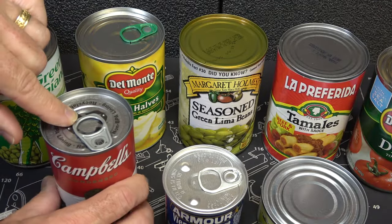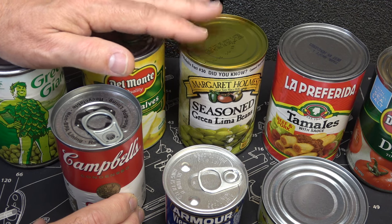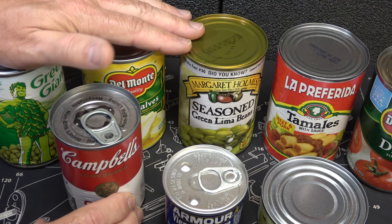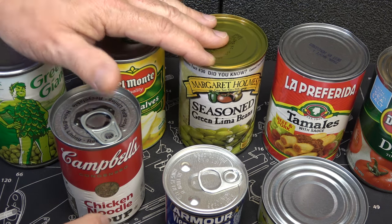Of course, we have the pull-top cans — those seem to be getting more and more popular. But then you have your standard can. So you want to make sure that you have a manual can opener to go with these. You may have an electric can opener you've been using, but if for some reason you don't have electricity, that's going to be a problem.